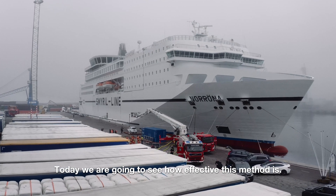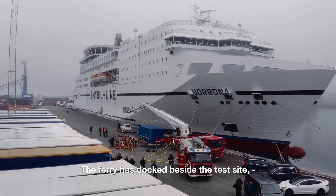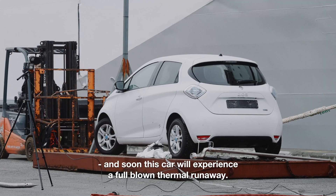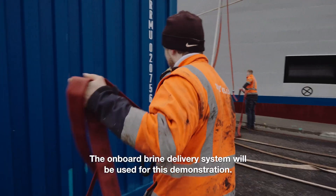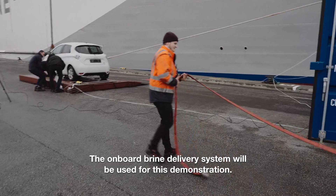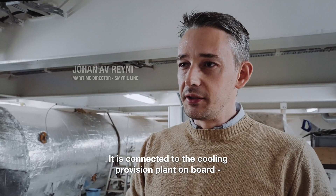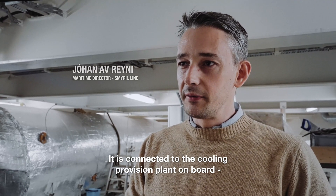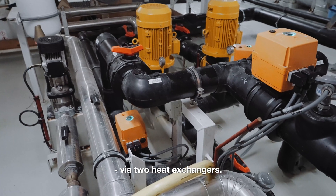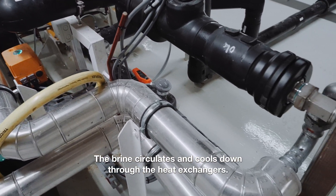Today we are going to see how effective this method is. The ferry has docked beside the test site, and soon this car will experience a full-blown thermal runaway. The onboard brine delivery system will be used for this demonstration. It's a very simple system, connected to the cooling provision plant on board via two heat exchangers, through which the brine circulates and cools down.